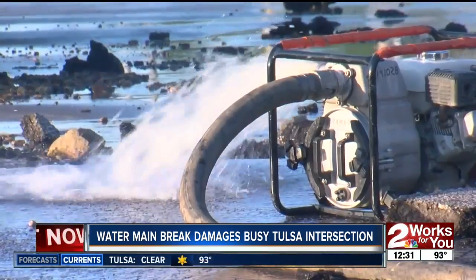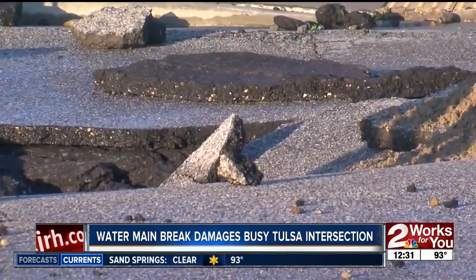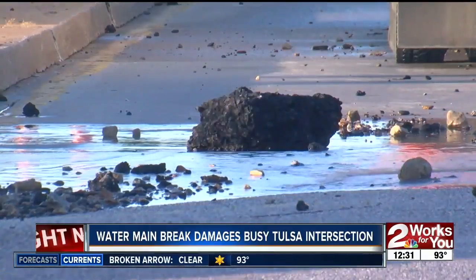At least 10 businesses will be without water until the pipe is fixed. Officials say the pipes are 50 or 60 years old and could have burst because of the heat or because of the extreme amount of pressure put on them from so many people using water.